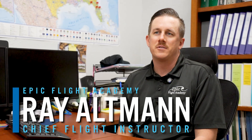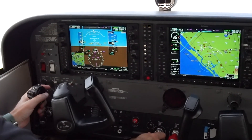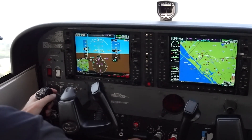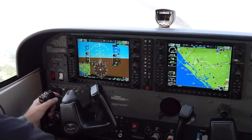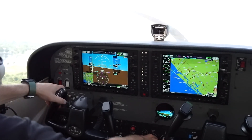My name is Ray Altman and I'm the Chief Flight Instructor at EPIC Flight Academy. Indicated airspeed is what your airspeed indicator indicates — it's your pitot and your static inputs that are displayed on your airspeed indicator. It's very important to learn because most of our V-speeds are based off of the indicated airspeed.